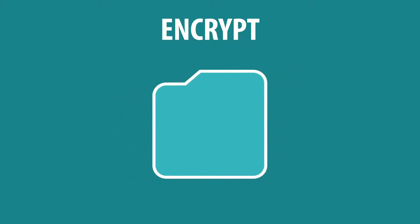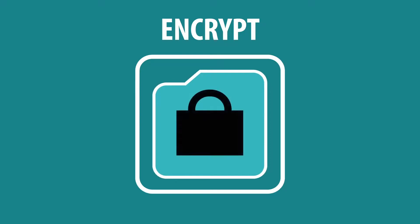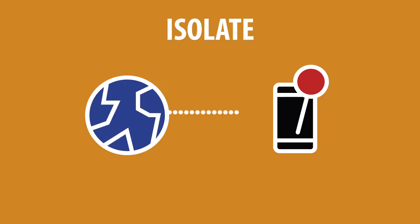Encrypt provides end-to-end encryption of your documents and emails stored online, and therefore currently vulnerable to snooping. Isolate restricts your location data being sent to Facebook or Google, and is instead stored on your device for quicker access.